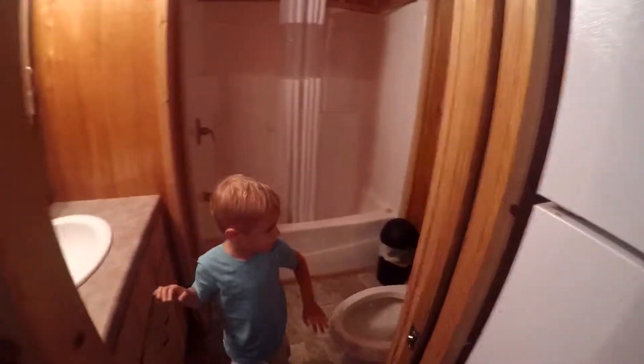Let me show the potty first. We have a toilet, a full size bath, and a sink. And they are pocket doors.